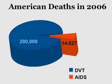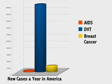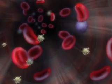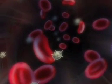At least 200,000 people a year die from a blood clot in the lung. In 2006, there were 14,627 deaths from AIDS in America. Every year about 2 million people develop DVT-type blood clots. In 2007, about two and a half million people were affected by HIV. All the publicity out there concerns HIV much more than DVT, but there are more deaths from DVT in the United States than from AIDS.